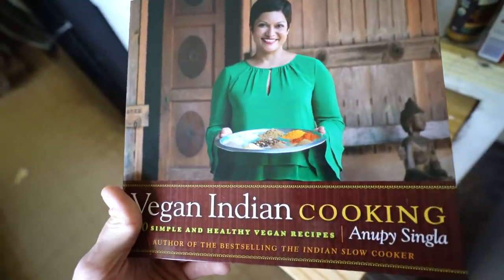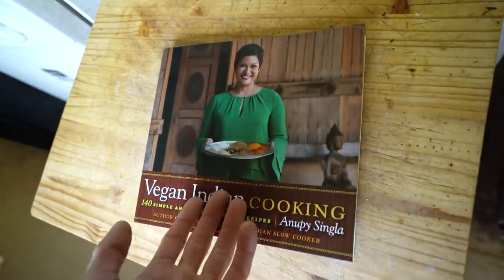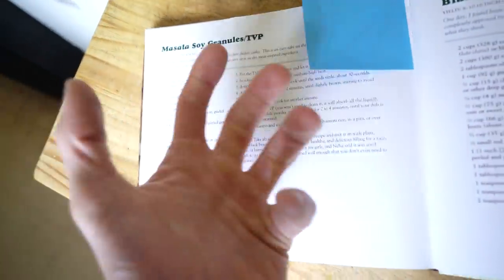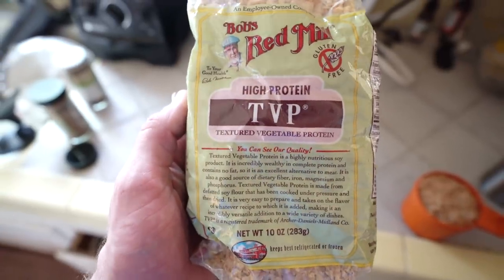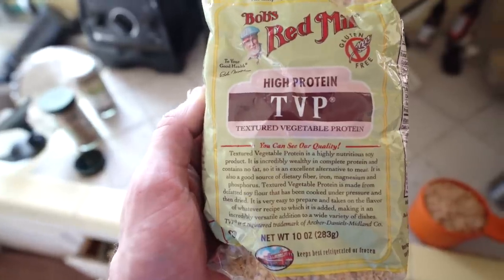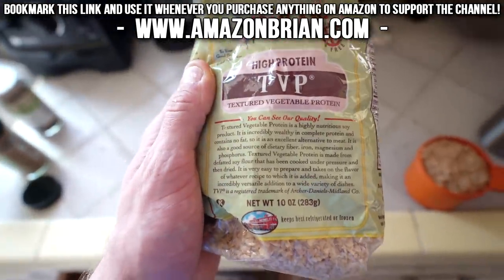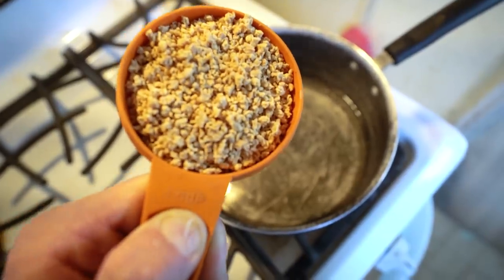I've recently been really loving Indian food and wanting to learn how to cook it. My aunt actually got me a vegan Indian cooking book, and I chose a recipe today. We are going to make masala soy granules on a bed of rice. Shout out to TVP — textured vegetable protein — it's defatted soy flour with a huge amount of protein. If you are someone who is gluten-free and struggles to get protein, this is a huge secret. I get mine from Bob's Red Mill. The recipe calls for one cup of TVP soaked in one cup of boiled water for five minutes to rehydrate.